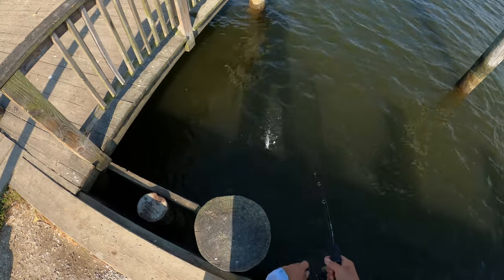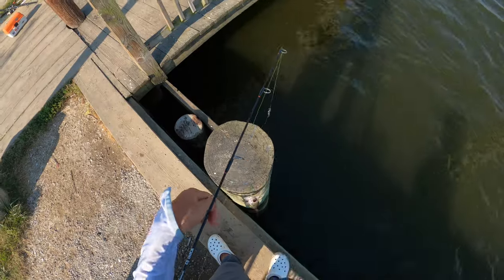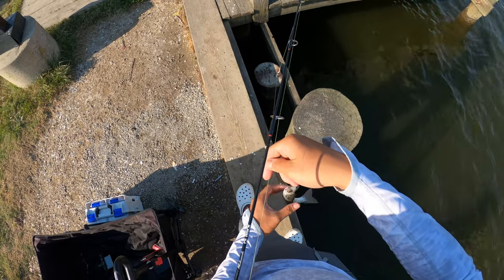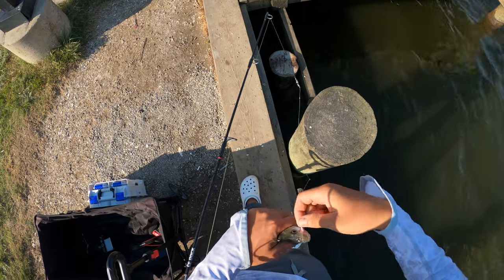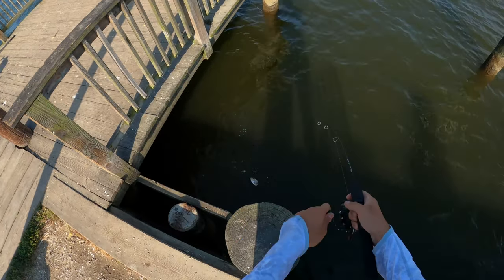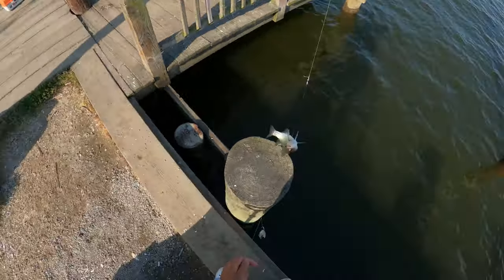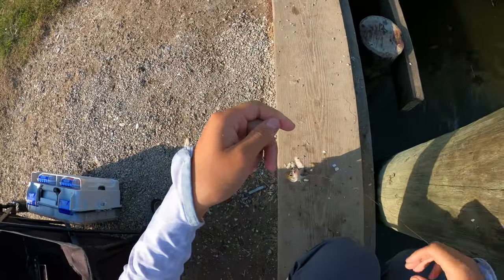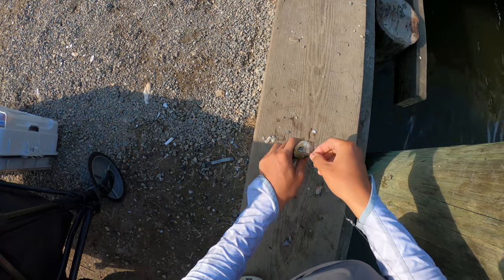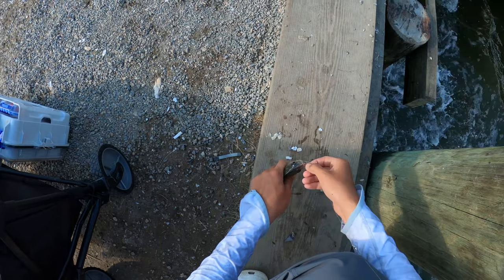Fish on, fish on - another rock. Another rockfish. It's not what we want, but anyway it's fun to catch. There we go. Finally - not a rock, perch! Yes, decent size. All right, let's get them off the hook. Still low tide.